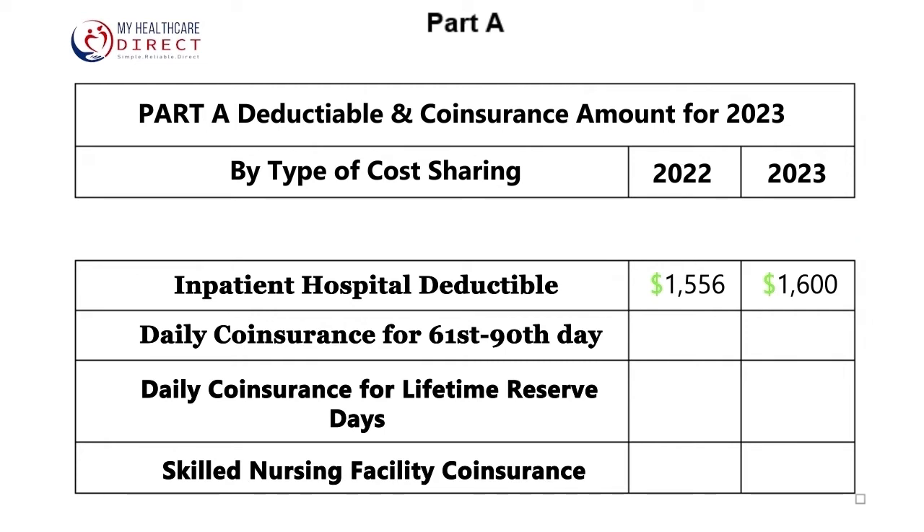The daily coinsurance for days 61 through 90 is going up from $389 in 2022 to $400 per day in 2023. And for lifetime reserve days, the coinsurance is increasing from $778 to $800 in 2023.